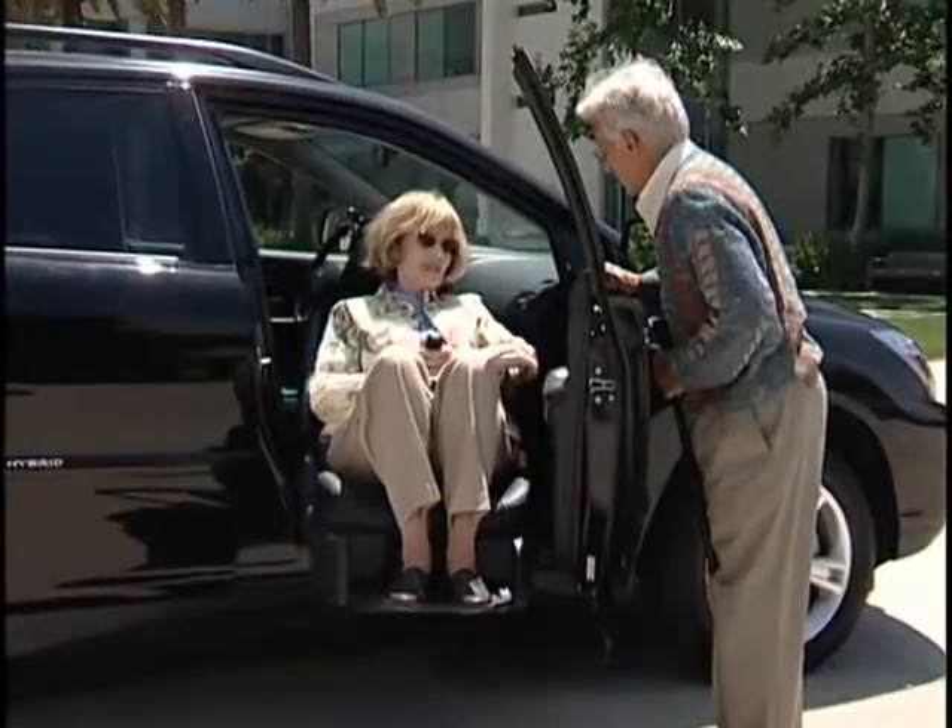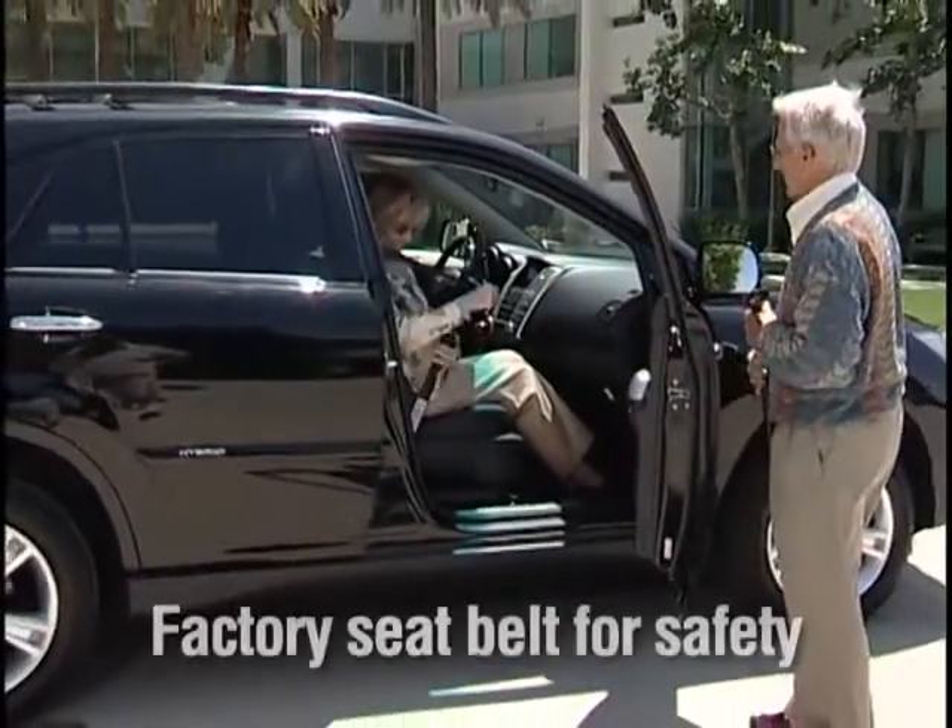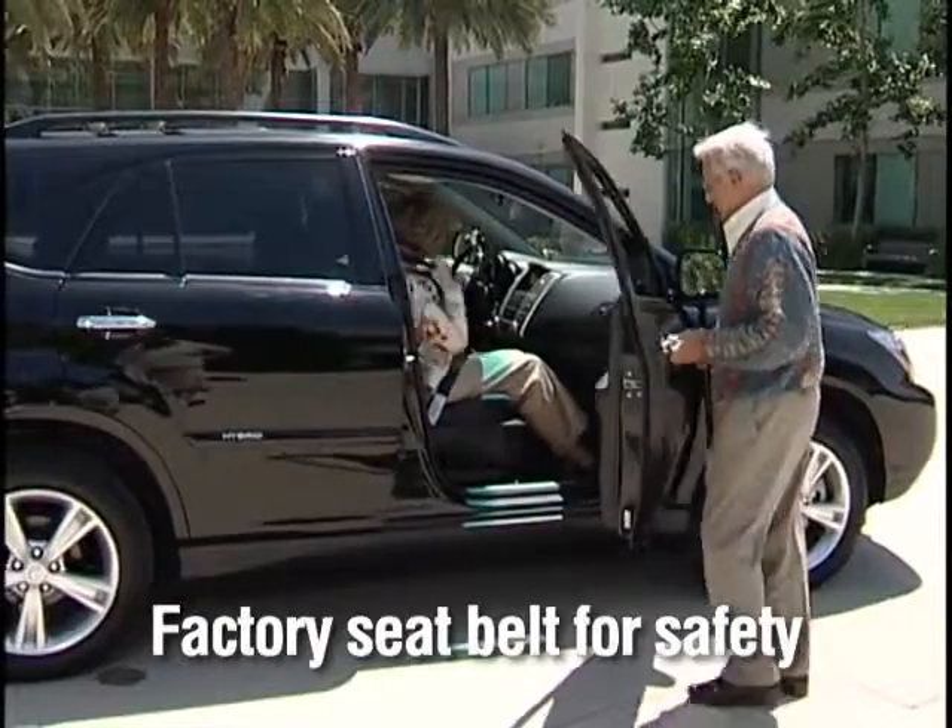Its smooth, powerful operation provides confidence and security with every use. And the vehicle's original factory seatbelt is utilized for maximum safety.